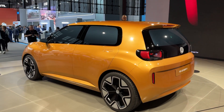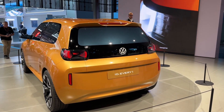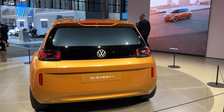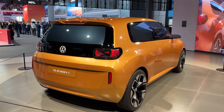Here's what makes this special, though. The ID. Everyone offers superior build quality, European manufacturing, and genuine Volkswagen reliability. The four-seat configuration might disappoint larger families, but for young professionals, first-time buyers, or second car shoppers, this limitation becomes irrelevant.